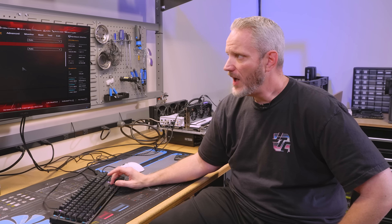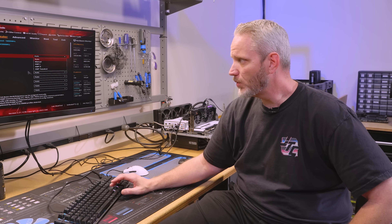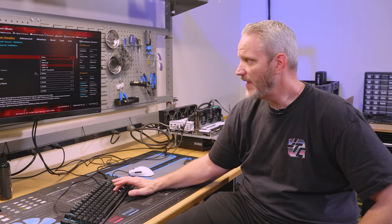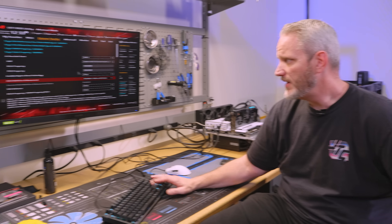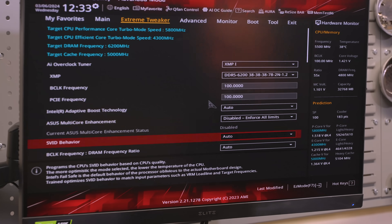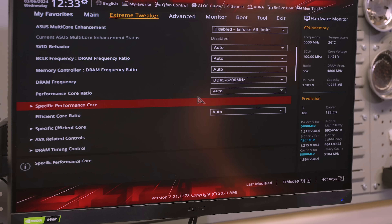I tend to actually run XMP on here, and because I have decent enough cooling I come in and use the AI overclocker, which tends to get about 6 GHz single core and around 5.5–5.6 GHz all-core. That's going to be based on everyone's different motherboard configurations, their CPU, their cooler, their environment — even how hot the room the computer is in matters.